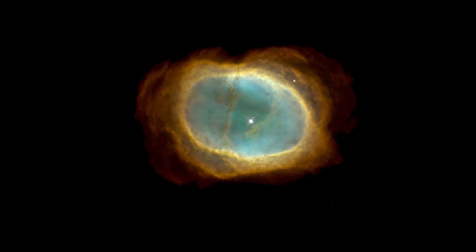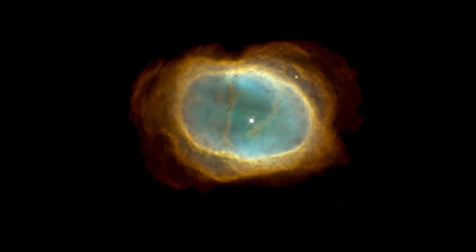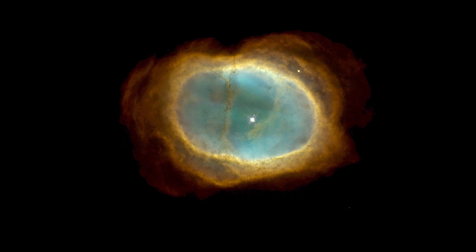Southern Ring Nebula. The Southern Ring, or 8-Burst Nebula, is a planetary nebula — an expanding cloud of gas surrounding a dying star. It is nearly half a light-year in diameter and is located approximately 2,000 light-years away from Earth.